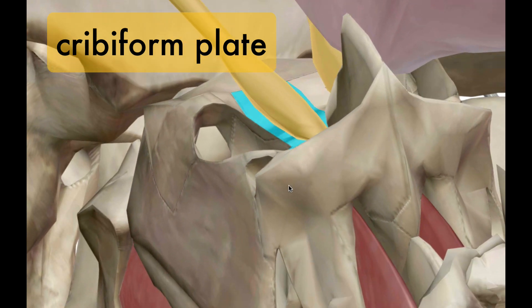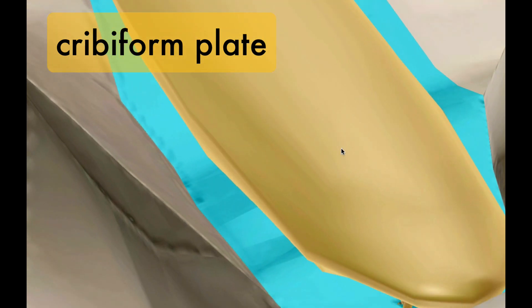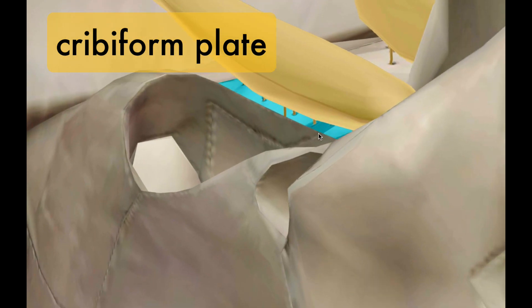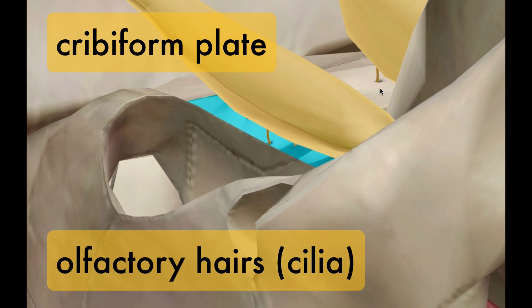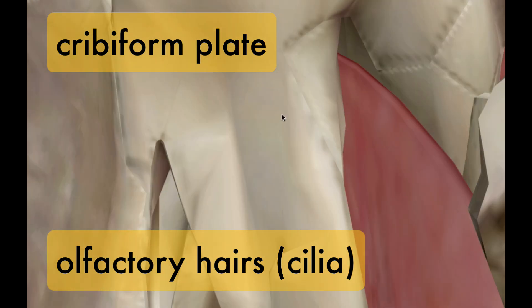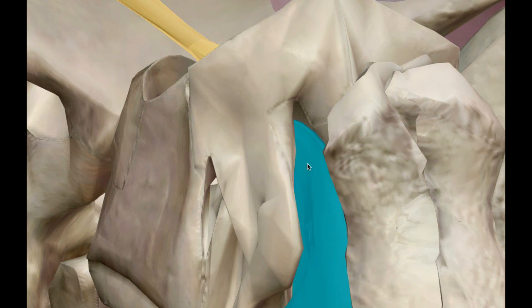Let's zoom in here. You can see that the hairs go through the cribriform plate — you can see all those little holes there. These tiny hairs go through the cribriform plate and come outside into the nasal cavity.